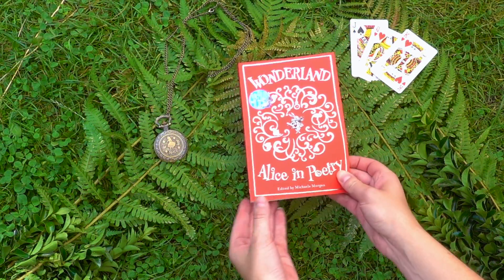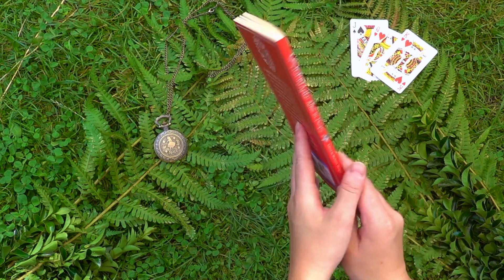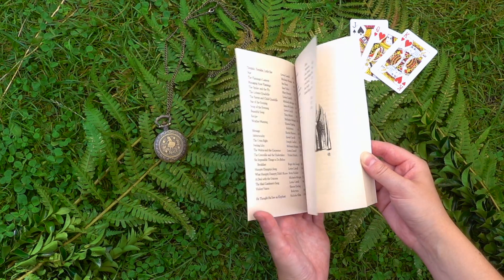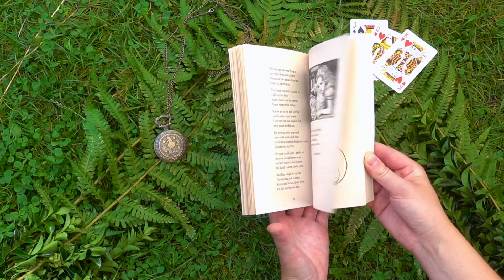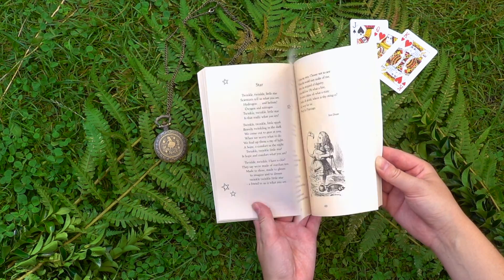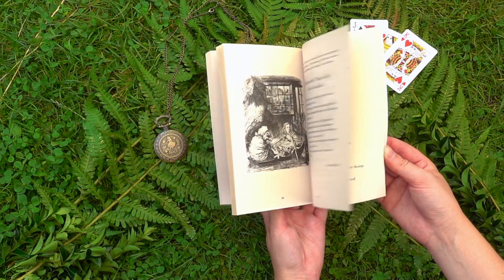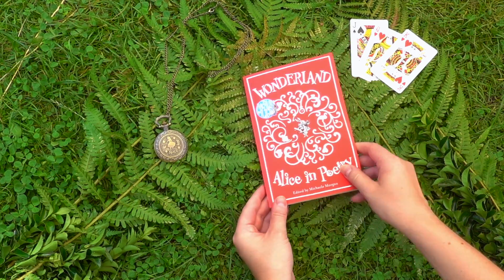Next is Wonderland, Alice in Poetry. This small book features all of the poems from Alice's Adventures in Wonderland and Through the Looking Glass and it also has all of the original illustrations by John Tenniel. It's really fun that with this edition you also get to see some brand new poems inspired by Alice in Wonderland, written by a whole bunch of different poets. I think that's a really nice addition.